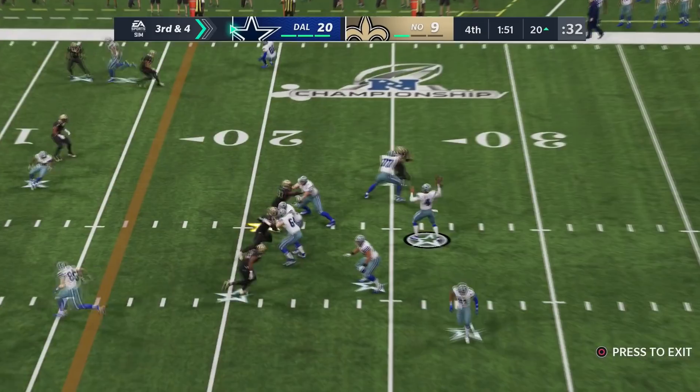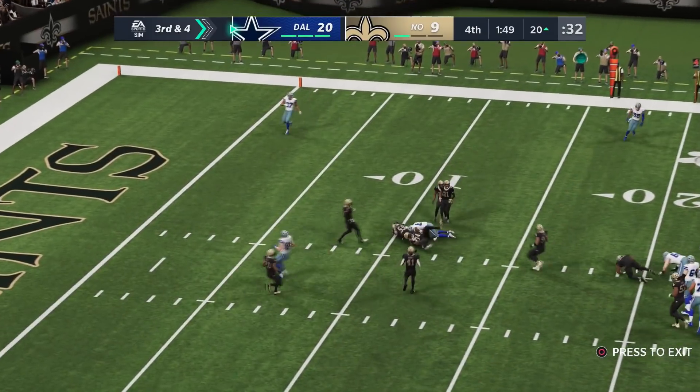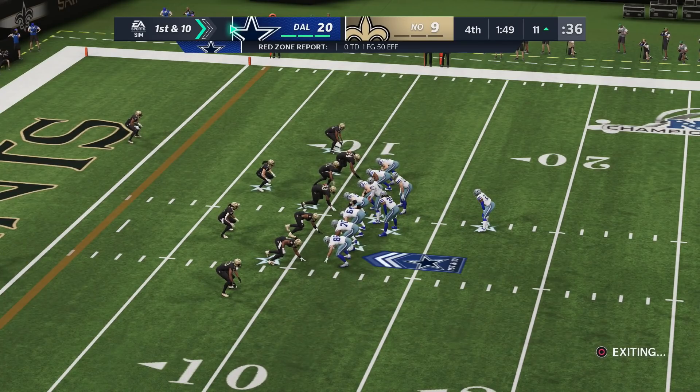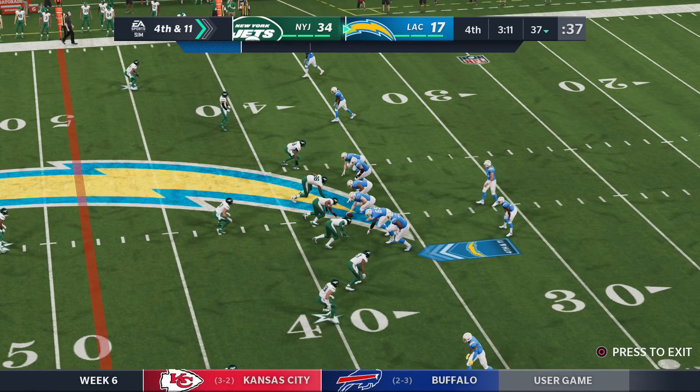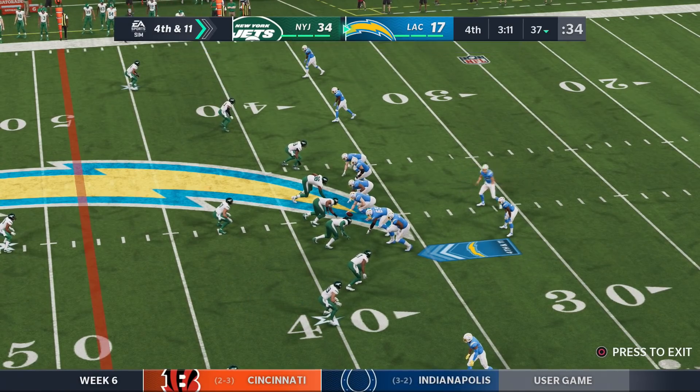The 2015 draft class led by Winston is struggling versus the 2016 draft class led by Dak. Fourth down — incomplete. Big third down, Dak throws a bullet to Tyreek Hill, and the 2016 draft class is moving on to the next round.